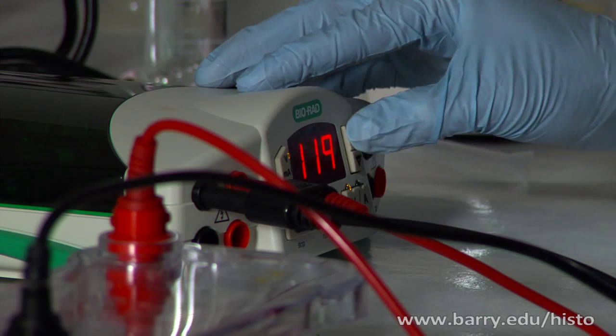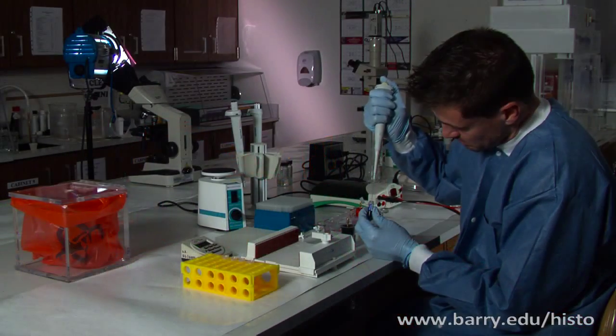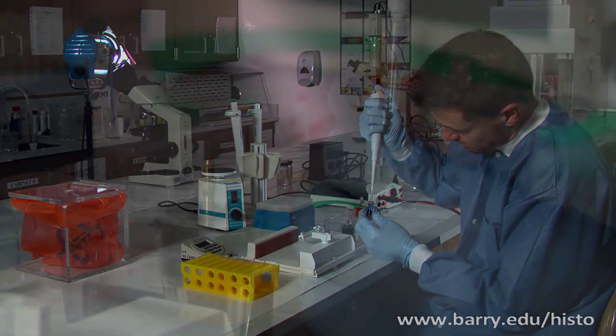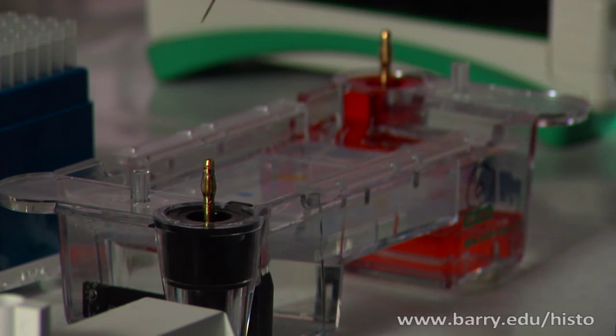It's a well-paid job and there's large demand out there. Right now in histotechnology, the starting salaries are around forty to forty-two thousand. Once you're a supervisor you go up into the sixty thousand range, and managers make significantly more. There are people hunting for histotechs to come to their labs and help out — you could work anywhere in the world as a histotechnologist.